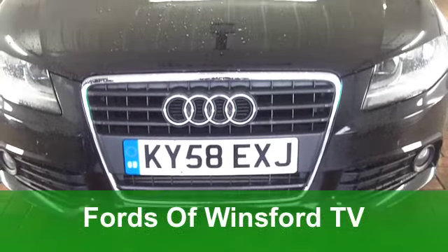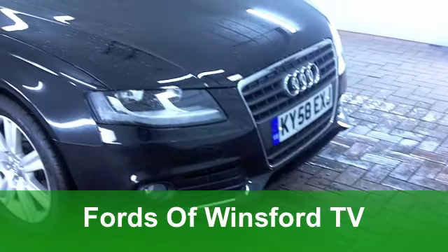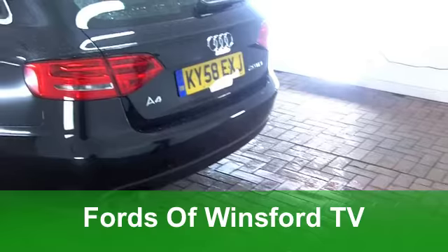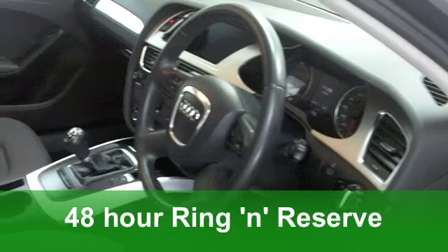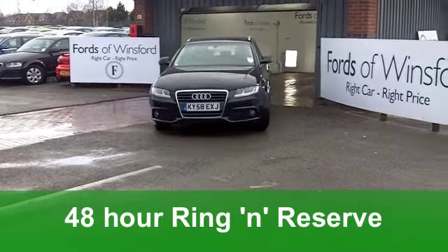You get a really refined driving experience and great practicality with an Audi A4 Avant, the estate version. And that's exactly what we have here: a 2.0L TDI SE from 2008, which has covered an average 44,000 miles or thereabouts. A stunning looking car in metallic black.